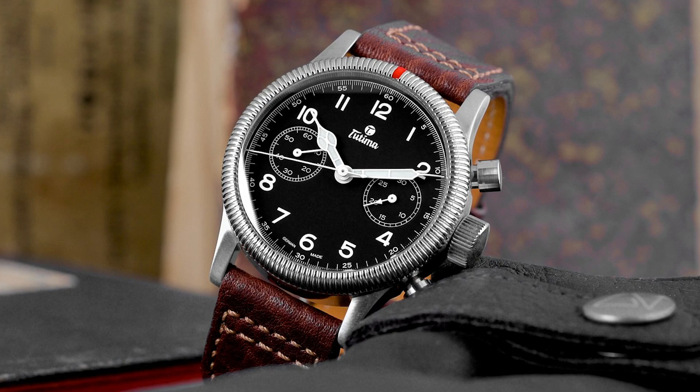Chrome-plated but sometimes with a flyback function. But for me this piece is more convincing than the big bronze reissue by Hanhardt, because of the steel case and the diameter.